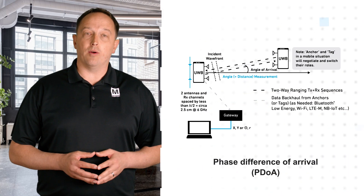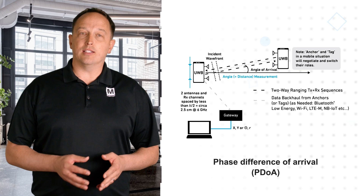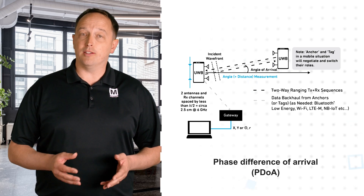Phase difference of arrival, or PDOA, uses two antennas on at least one device to determine the bearing to the device as well as its range.